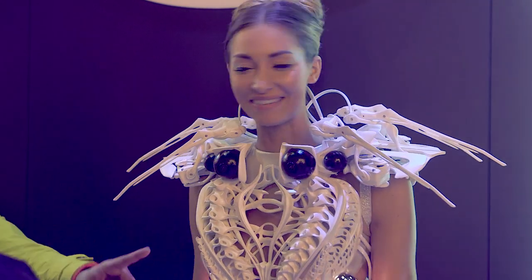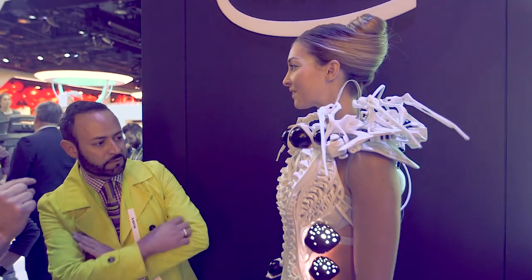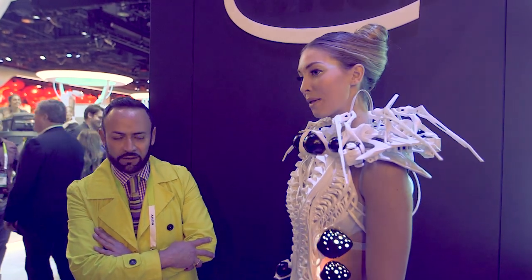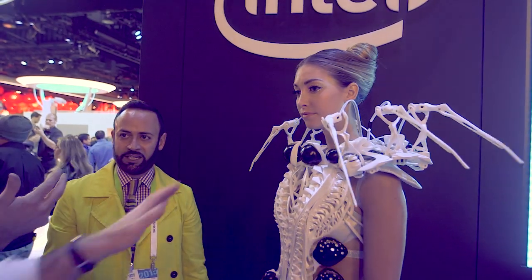What does 2015 hold for you? I hope more amazing work with Intel Edison because I really love my new technological buddy. And especially a lot more 3D printing — trying to push the industry to get more flexible materials for fashion designers to use, like more textile-like materials.